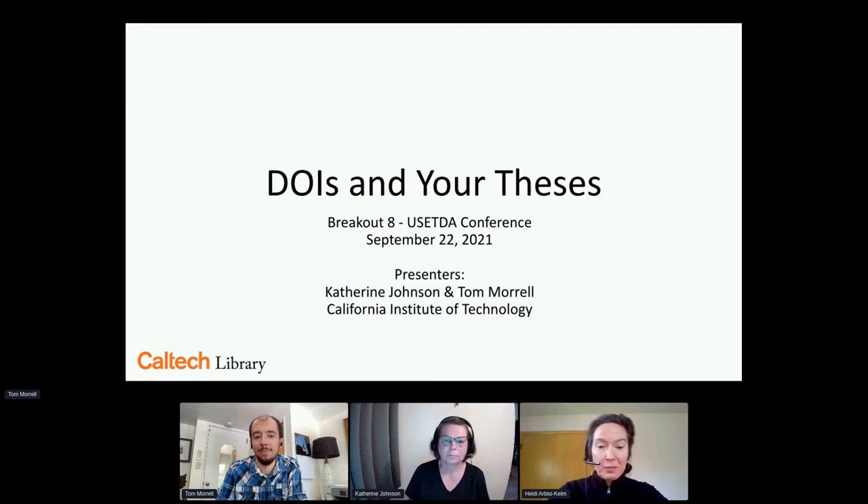It's my privilege and honor to introduce our guests who are here to speak to you today about DOIs and your thesis: Catherine Johnson and Tom Morrell from the California Institute of Technology. I'll let them both introduce themselves and their roles. If you want to put your questions in the Q&A, I will be monitoring that for them. Any chat among participants, feel free to put in the chat. Take it away, Tom and Catherine. Welcome.